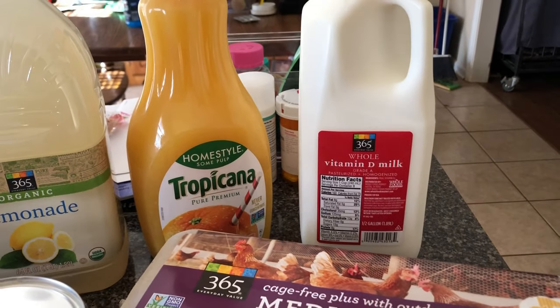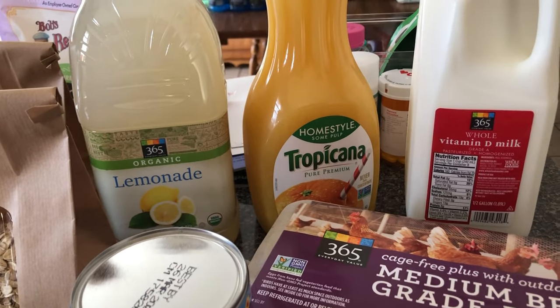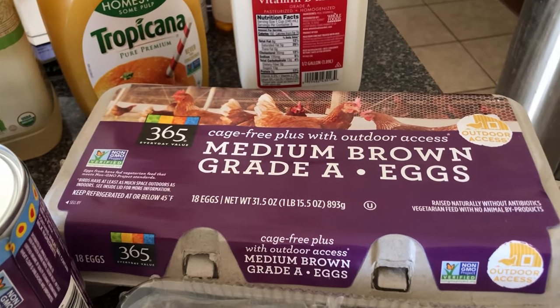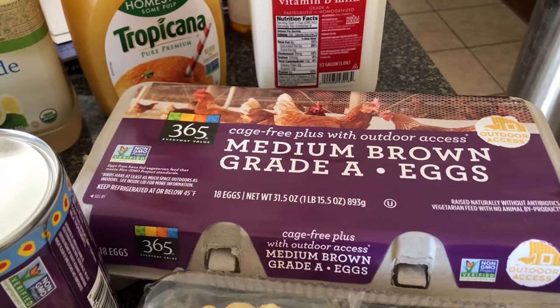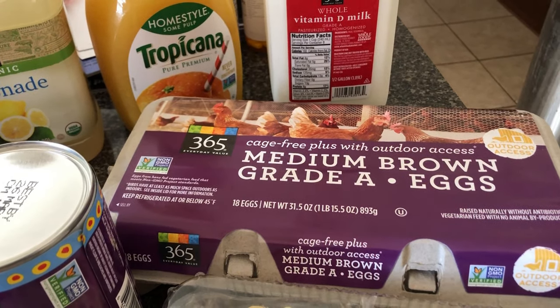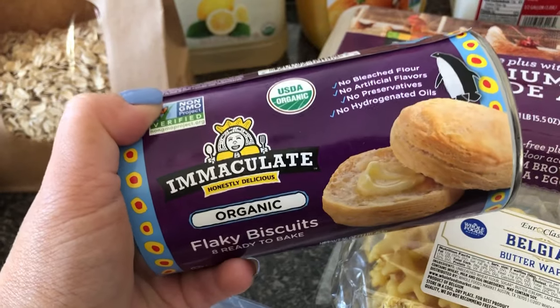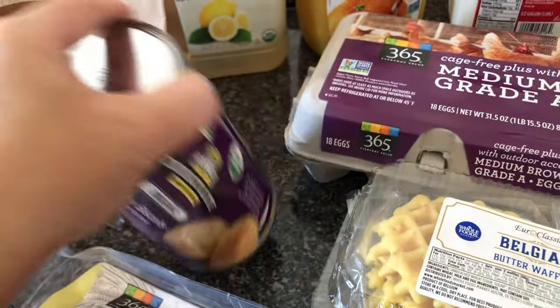So we got some milk, orange juice, lemonade, and an 18-count of medium brown eggs, and one can of biscuits for a recipe.